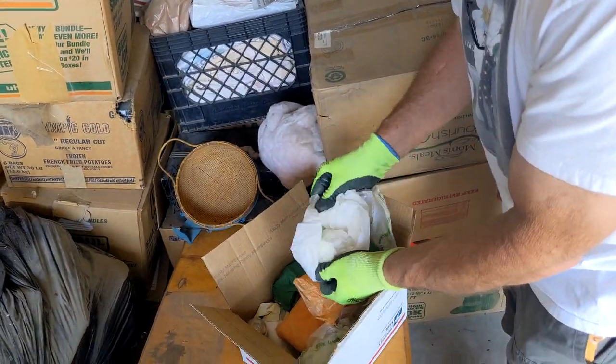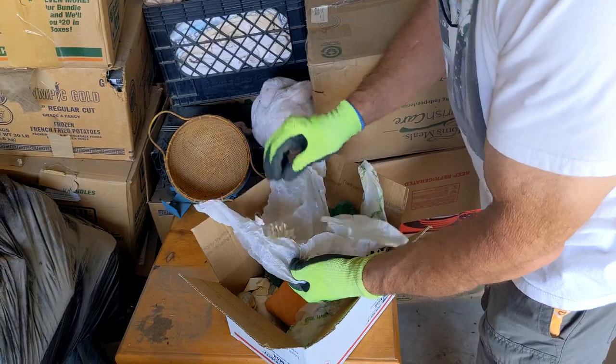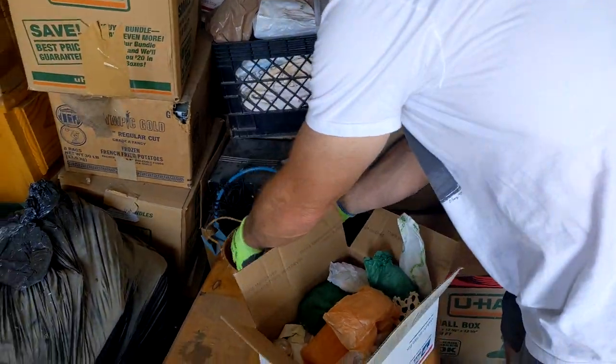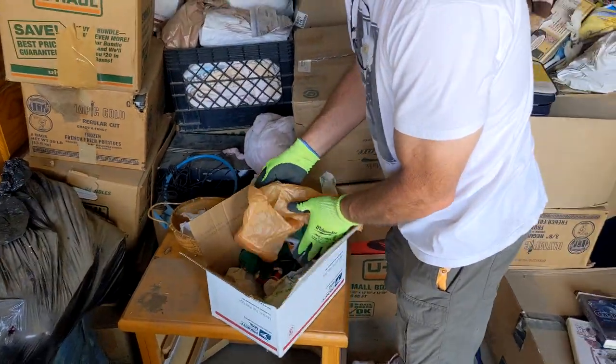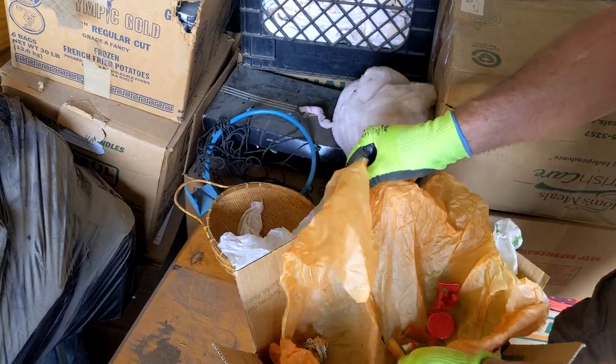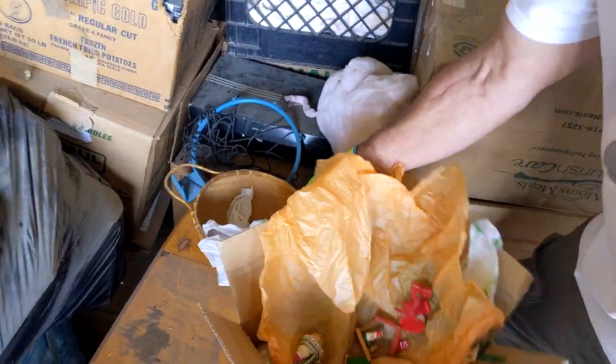Yeah, some stuff is really well packaged. Pine cone Christmas? Looks like a Christmas pot. You need those old shiny brights, right? Yeah, it's all Christmas — gotta go through that later.